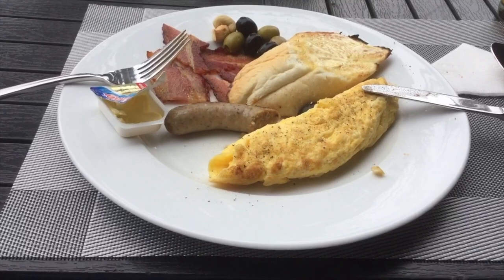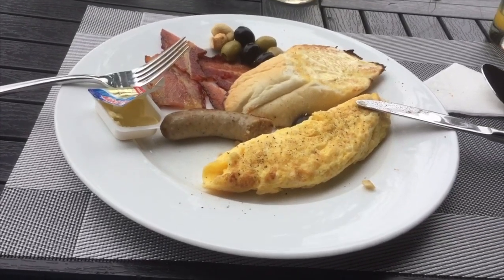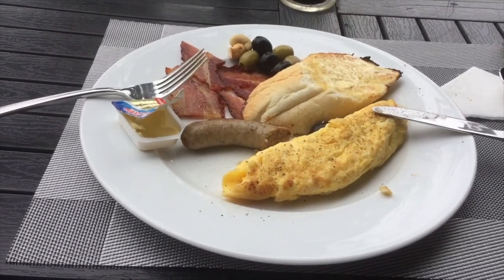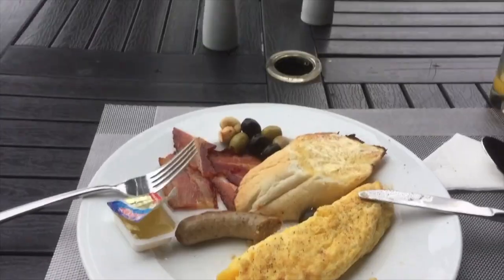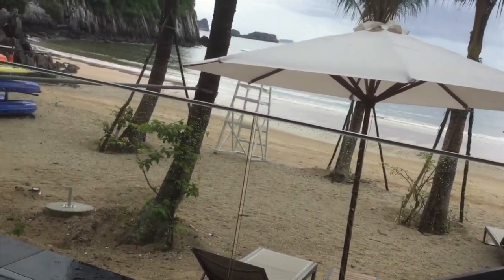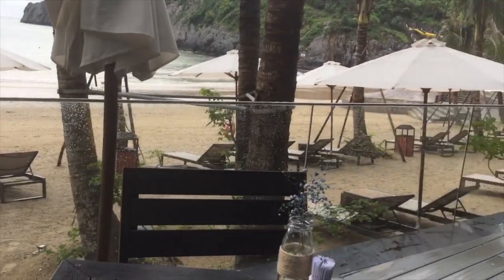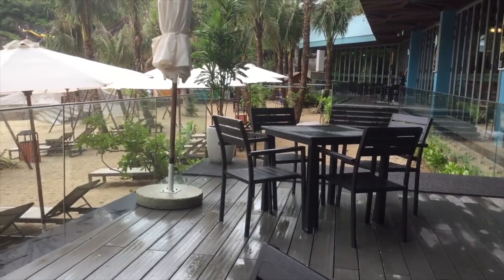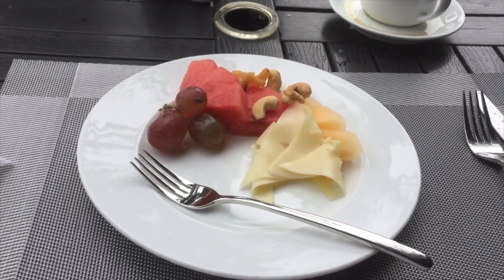A beautiful omelet has just been brought out to my table. They bring everything out for me and open the doors. The service here at the Flamingo Resort Hotel in Cat Bar is just phenomenal. Breakfast this morning was 405,000 dong, which is very good for the service and the view. You can come here to the Cat Bar Flamingo Resort for the day, have a coffee, sit in their chairs, or go upstairs to the pool and coffee bar.